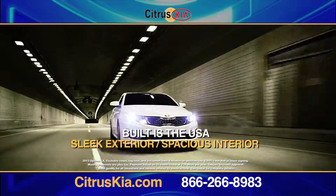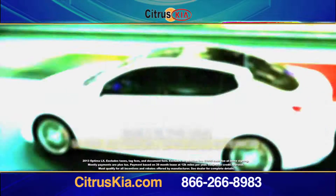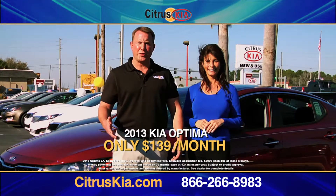This all-new Kia Optima is built right here in the USA with its sleek, modern styling and spacious interior. A 2013 Kia Optima for $139 per month.